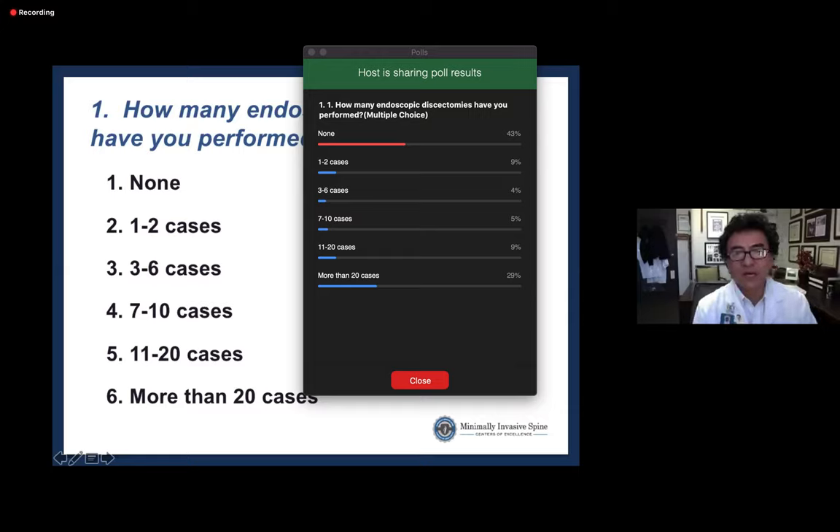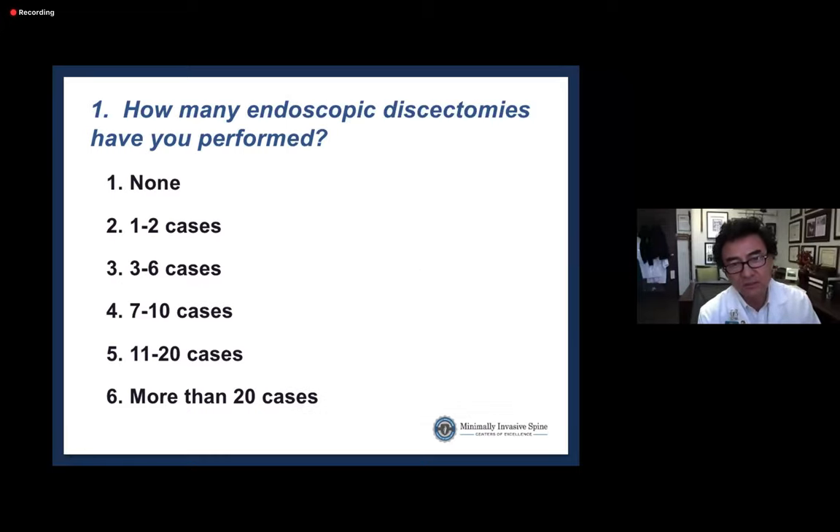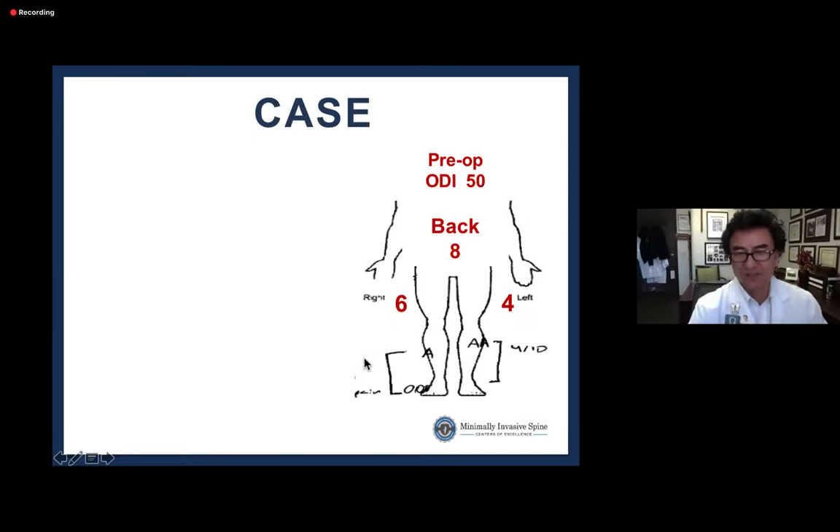Survey results show a fair number have done no endoscopic discectomies. Dr. Kim notes this mirrors his own MIS adoption rate observation: surgeons either succeed in the first few cases and do many, or struggle early and stop. He decides to make the talk generalized enough to cover both ends of the spectrum.